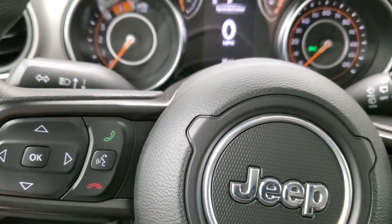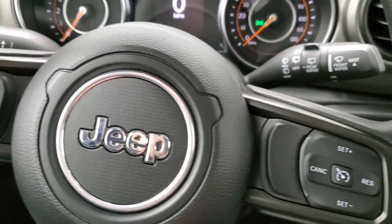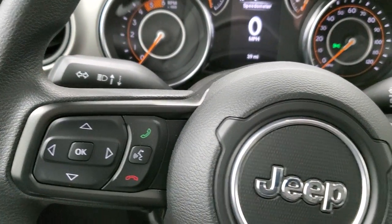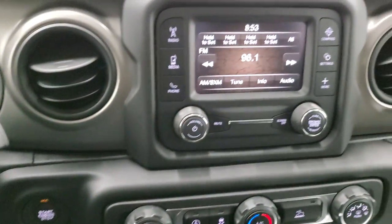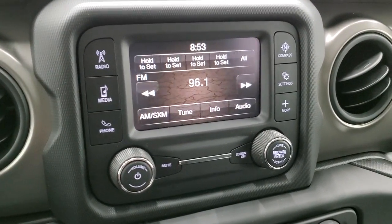Only 39 miles on this brand new vehicle. Bluetooth and information center controls on the left, cruise controls on the right, and you do get audio controls on the back of the steering wheel. This one comes with the 5-inch touchscreen radio with AM, FM, and Sirius XM radio capabilities.